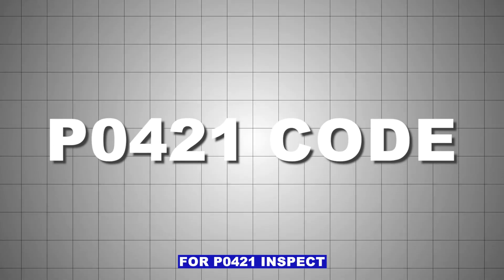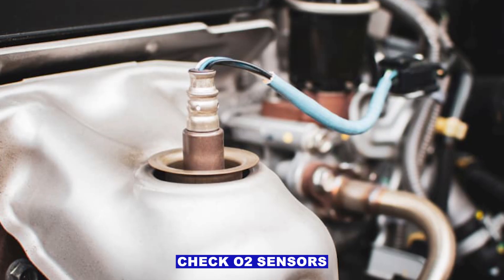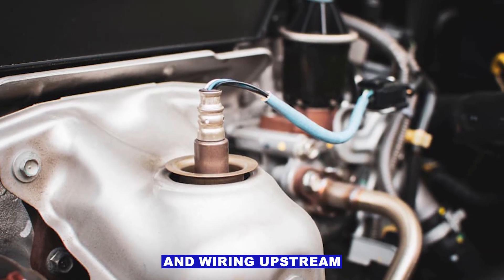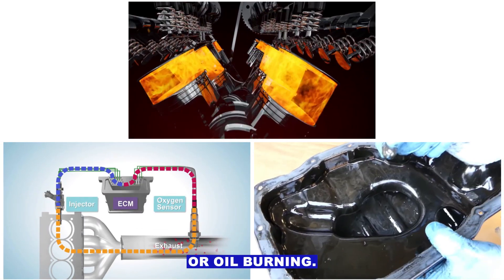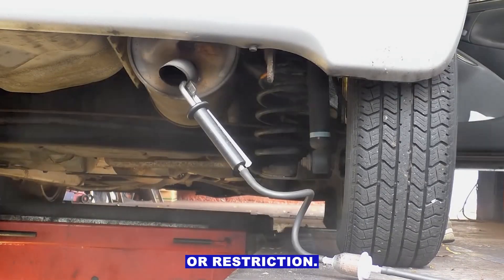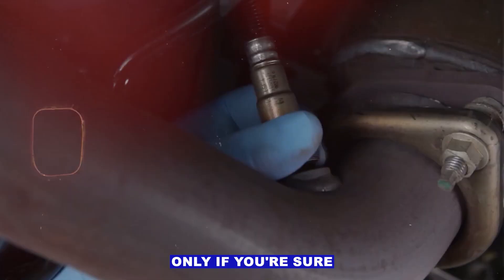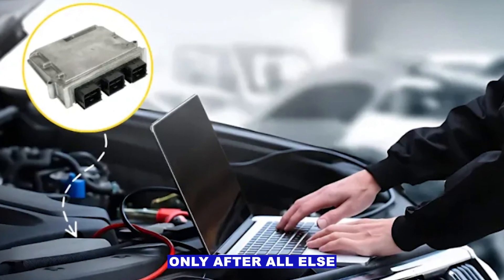Quick checklist for P0421: Inspect for exhaust leaks before the cat. Check O2 sensors and wiring, upstream and downstream. Look for misfires, fuel trim issues, or oil burning. Test the catalytic converter for efficiency or restriction. Replace the cat only if you're sure — they're pricey. Consider the PCM only after all else fails.